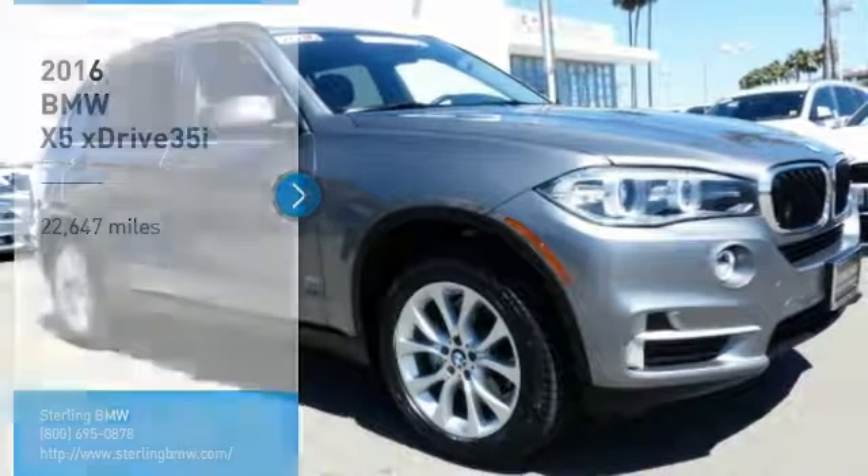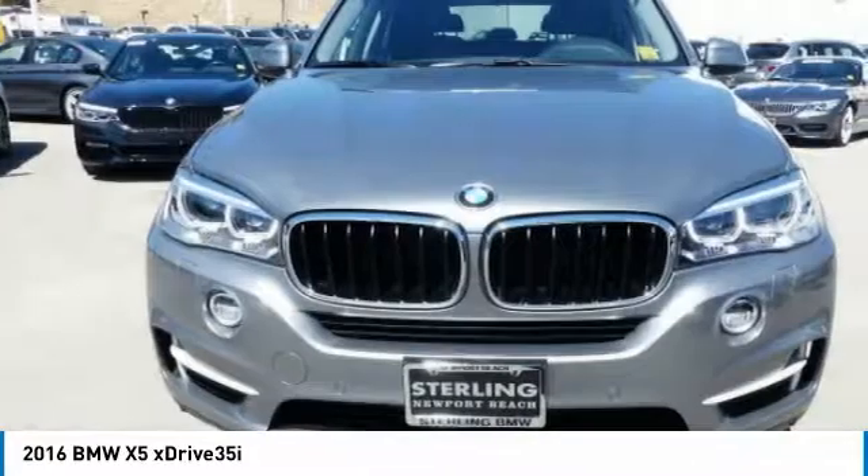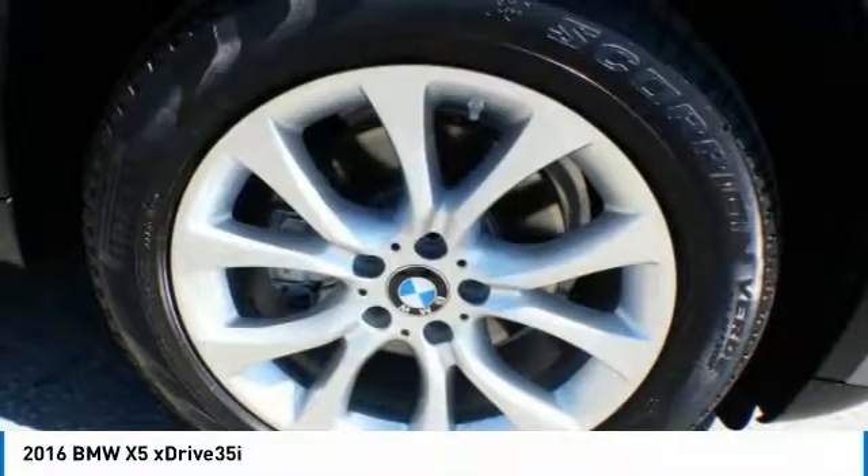Take a ride in the 2016 X5. The BMW X5 is an award-winning performance, space, and efficiency vehicle.